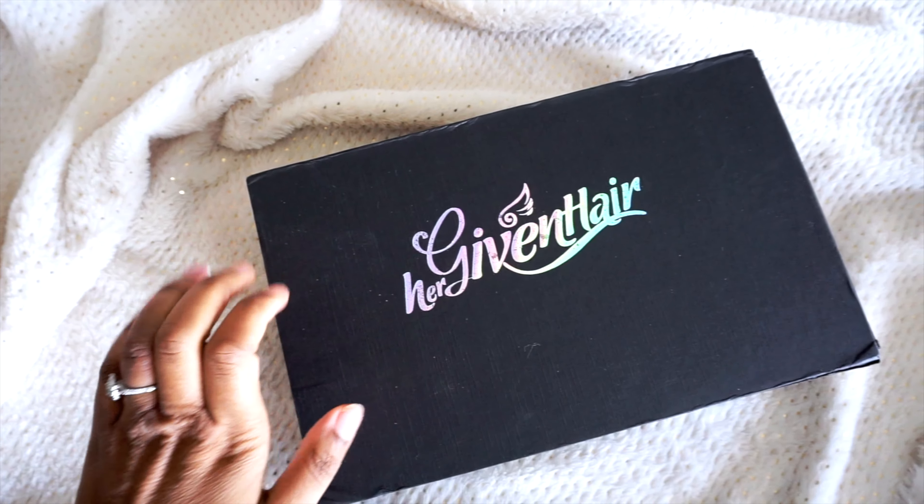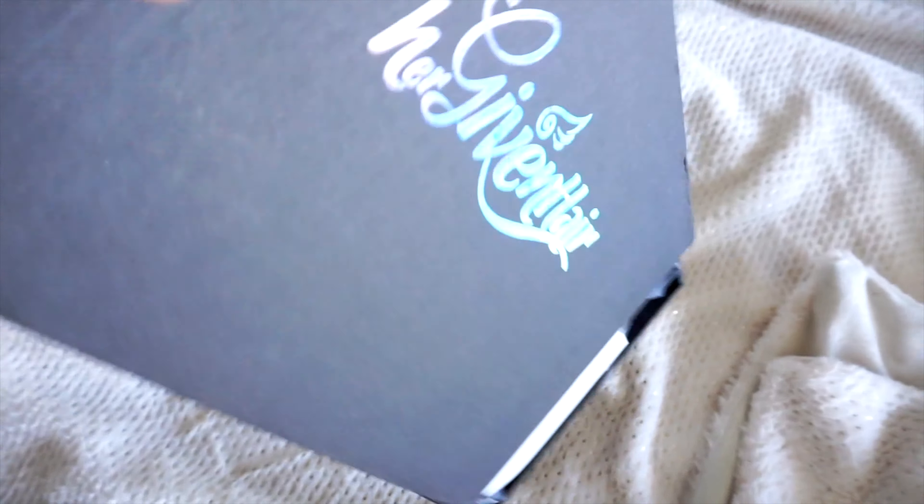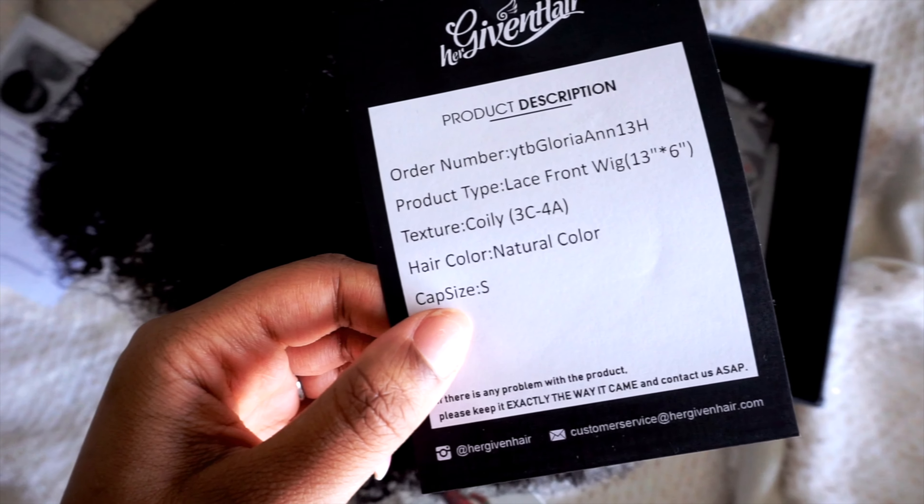Good morning, you guys! So we have a photo shoot today — I'm talking quiet because the baby's asleep. And guess what just came just in time for this moment? I usually wear these wigs straight out the box, of course I wash them, so let me go ahead and open it so you guys can see what I got. This is what it looks like.